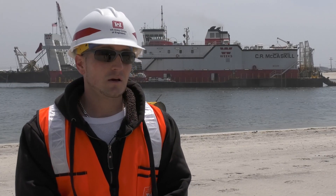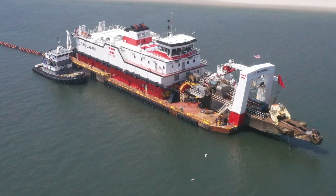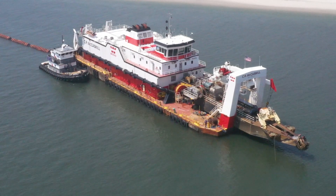The contractor, Weeks Marine, is utilizing their dredge CR McCaskill, which is behind me. It's a 30-inch cutter suction dredge — a very powerful dredge, approximately 20,000 horsepower.